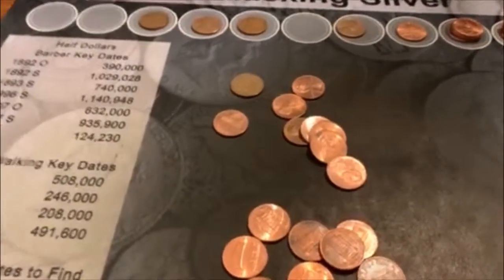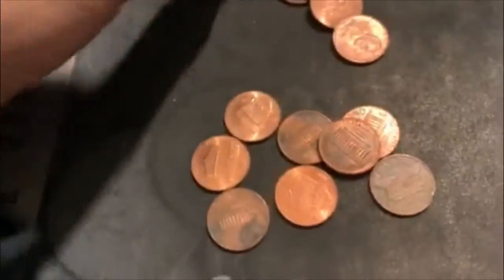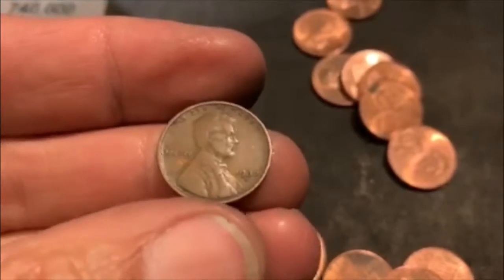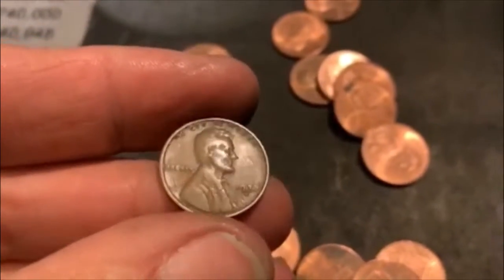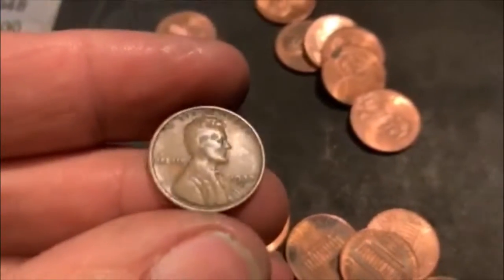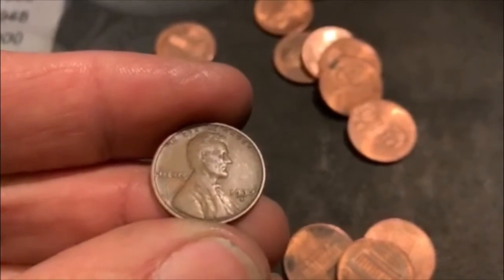All right guys, roll 39 and we're going to have our fifth one. There it is right there. Fifth Weedy of the box. And we got a pre-40 — we got a 37S. I wasn't expecting that. We got 11 more to go.